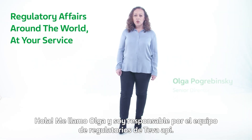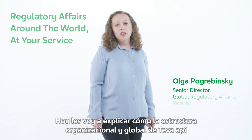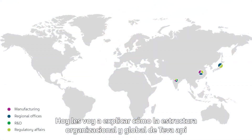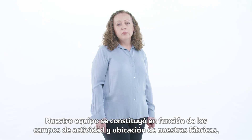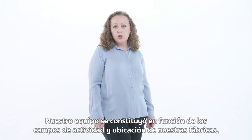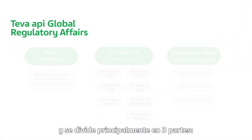Hello, everyone. My name is Olga and I'm responsible for the RA team of Teva API. Today I will explain how the Teva API Global Organizational Structure is best supporting our customers' needs and our business. Our team is built based on fields of activity and geography of our manufacturing sites and is divided mainly into three parts.